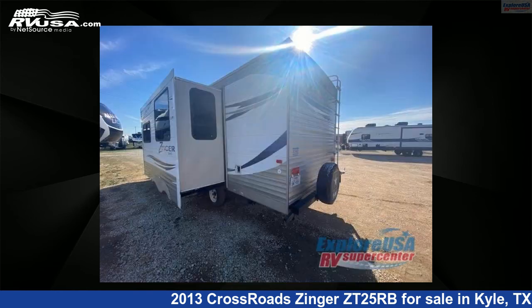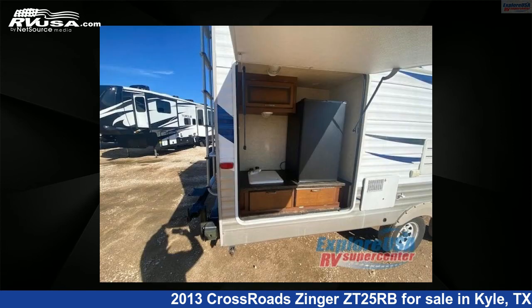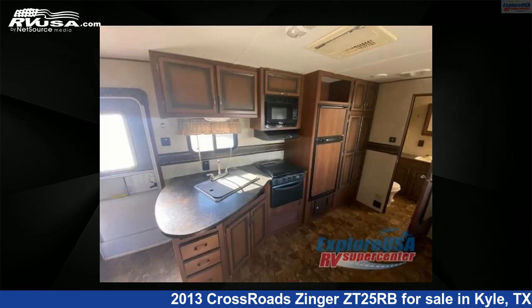This used Crossroads is 29 feet 0 inches in length and features one slide-out, sleeps 5, and 54 gallons fresh water capacity. The floor plan layout of this travel trailer features a front bedroom and rear bath.